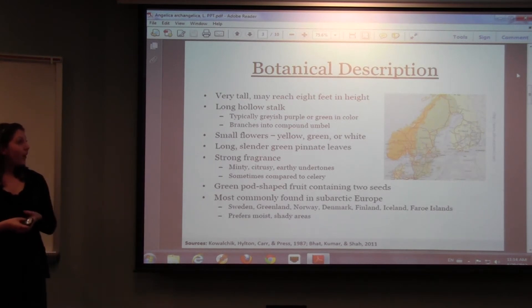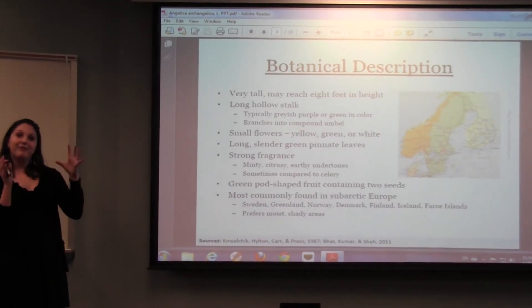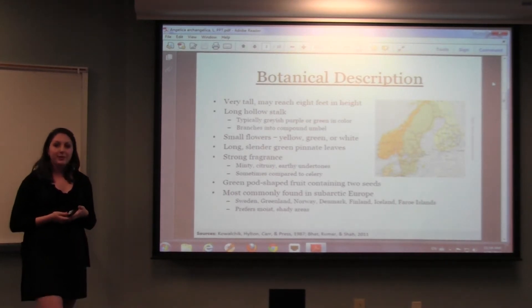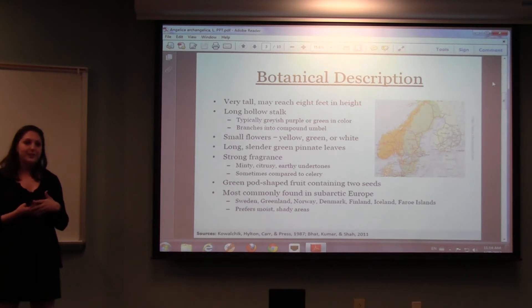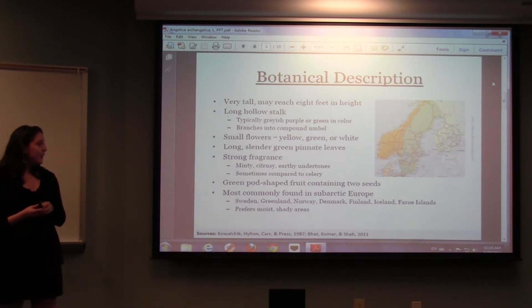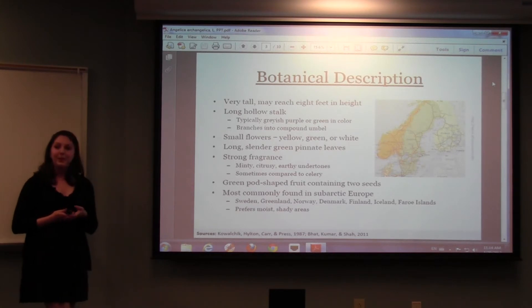For the botanical description, it's very tall and may reach up to 8 feet in height. It has a long, hollow stalk that can be a variety of colors, but most often it's either green or a grayish-purple color, and it branches into a compound structure — meaning the stalk branches up and has fingers coming out of it. The small flowers can be anywhere from yellow to white to green, but they're very vivid and bright. The green leaves are long and pinnate, and it has a strong fragrance that's minty, citrusy, with some earthy undertones — many people think it smells like celery. It does have a fruit: a green pod-shaped fruit that contains two seeds.